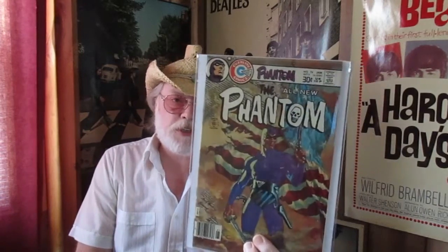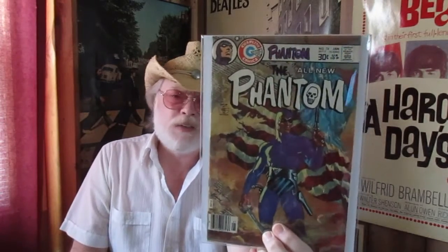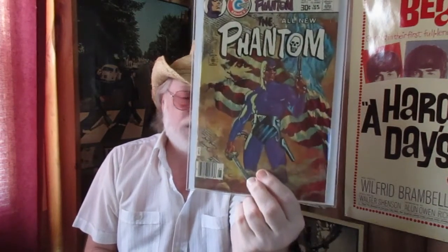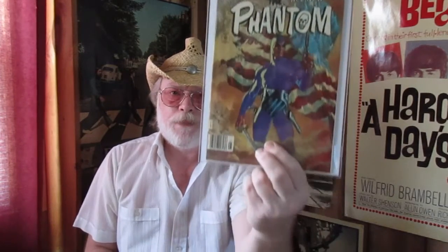The last issue of Charlton's Phantom series — another beloved uber classic book. I bought this off the rack too; I still have my off-the-rack copy upstairs. This is a stunning near mint that I bought from the Comic Buyer's Guide back in the early 90s. Absolute stunner.